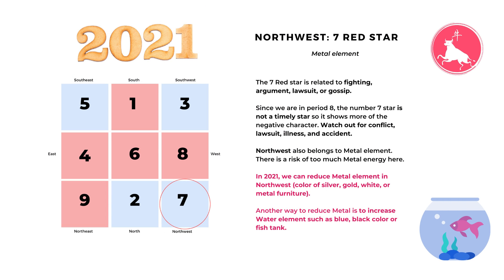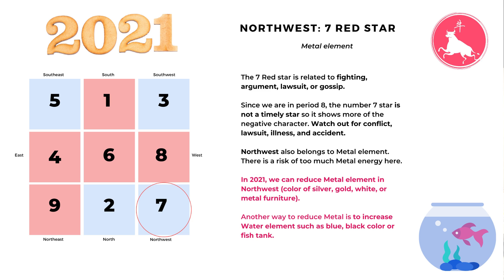The next direction is northwest. We have number seven red star, which belongs to the metal element. The seventh star is related to fighting, argument, lawsuit, or gossip. Since we are in period eight, the number seven is not a timely star, so it shows more of its negative character. We should watch out for conflict, lawsuit, illness, or accident. There is a risk of too much metal energy here, so in 2021 we can reduce the metal element in the northwest by reducing the colors white, silver, gold, or metal furniture. Another way to reduce metal is to increase the water element — because metal generates water, more water can reduce metal. We can use more blue or black color, or actual water such as fish tanks or fountains.